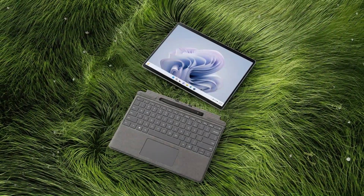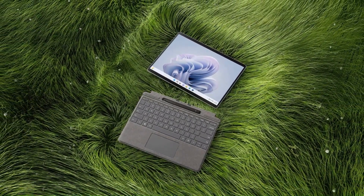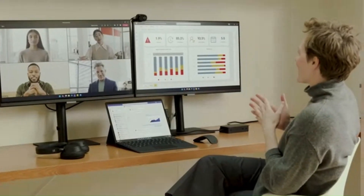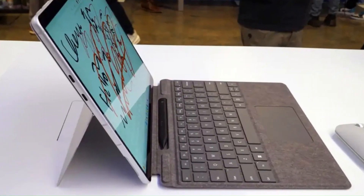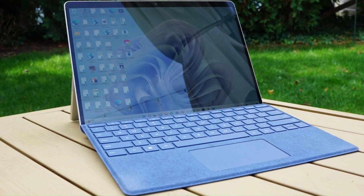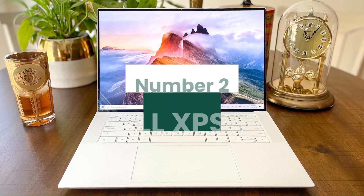With an impressive battery life of up to 15 hours, the Surface Pro 9 keeps you powered throughout the day, while Windows 11 provides a user-friendly interface and enhanced security features. Overall, the Surface Pro 9 5G is a powerful tool for professionals, students, and creatives alike, redefining portable computing.